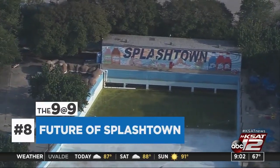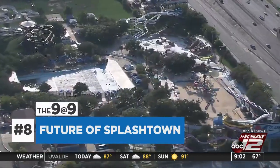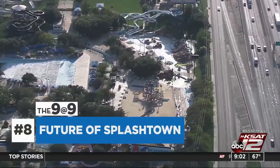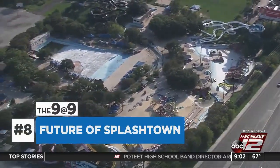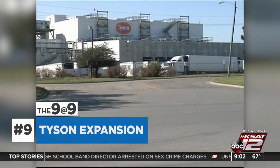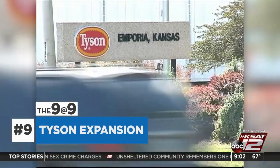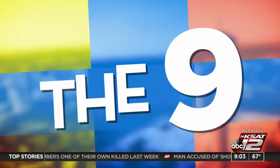The future of Splashtown now depends on a new deal. Cavender Auto dealership is hoping to expand and buy the land there. The water park's owner is retiring, and council members already approved a zoning change. We're still waiting for comment from Splashtown's management. Tyson Foods is announcing a $58 million expansion for its facility in Seguin, helping increase production capacity to meet consumer demand. And that is today's 9 at 9.